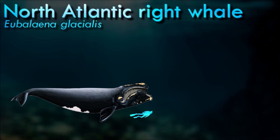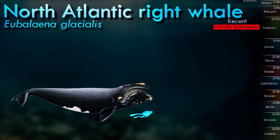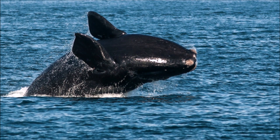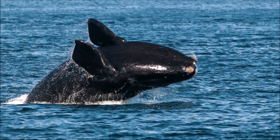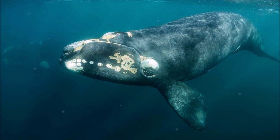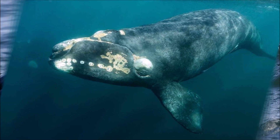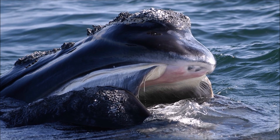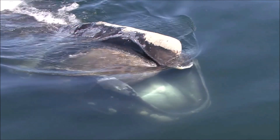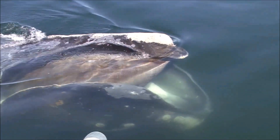Because of their docile nature, slow surface-skimming feeding behaviors, tendencies to stay close to the coast, and high blubber content, North Atlantic right whales were once a preferred target for whalers. At present, they are among the most endangered whales in the world, with fewer than 370 individuals in existence. They seem less active compared to subspecies in the southern hemisphere, possibly due to the intense difference in number of surviving individuals, especially calves that tend to be more curious and playful than adults.